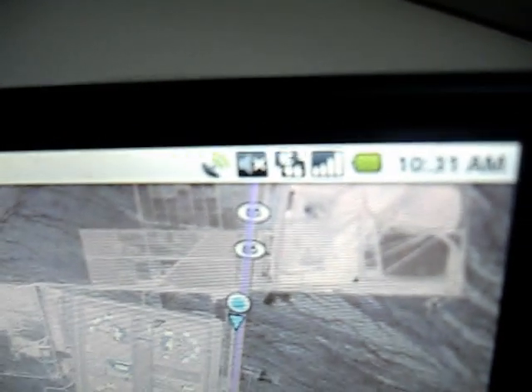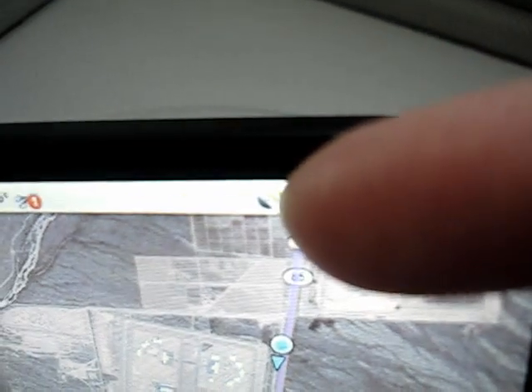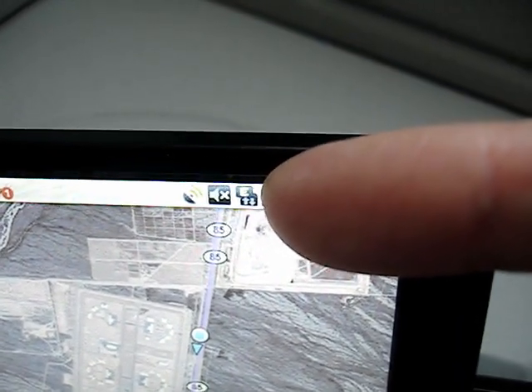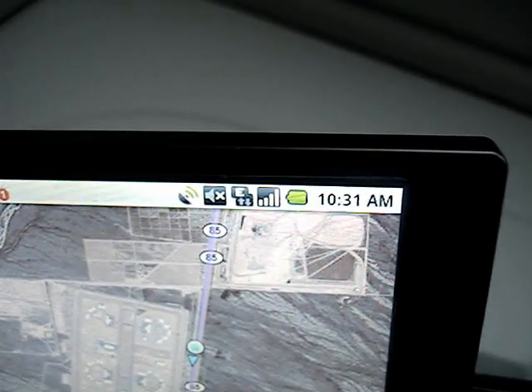On my actual phone communication screen, it's currently showing that the GPS is on — there's a little icon right there. It's connected via the Edge network for now since we're on the interstate, but while we were still in the Phoenix metro area it was showing a 3G connection.